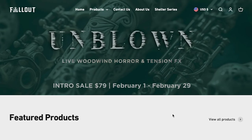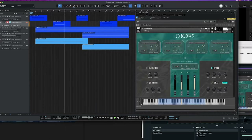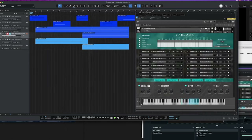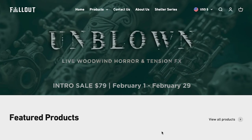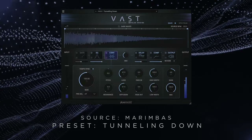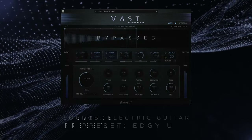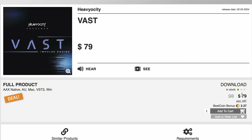Latest release from Fallout Music Group: Unblown, Live Woodwind Horror and Tension Effects. Special intro price $79, normally $109 — does require the full version of Kontakt, and that sale's going on until February 29th. Latest release from Heaviosity: a new impulse engine, Vast. Normally $99, you can pick it up for $79 over at Best Service. Anybody want to see a review of this? Please let me know.